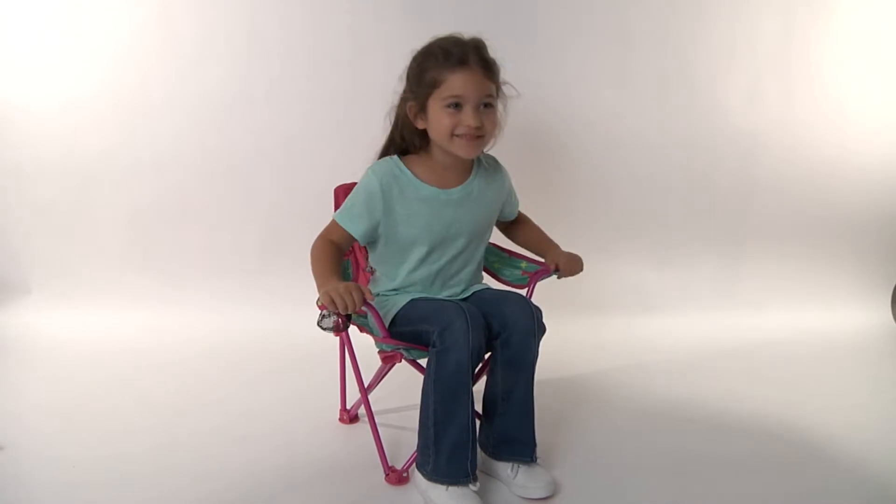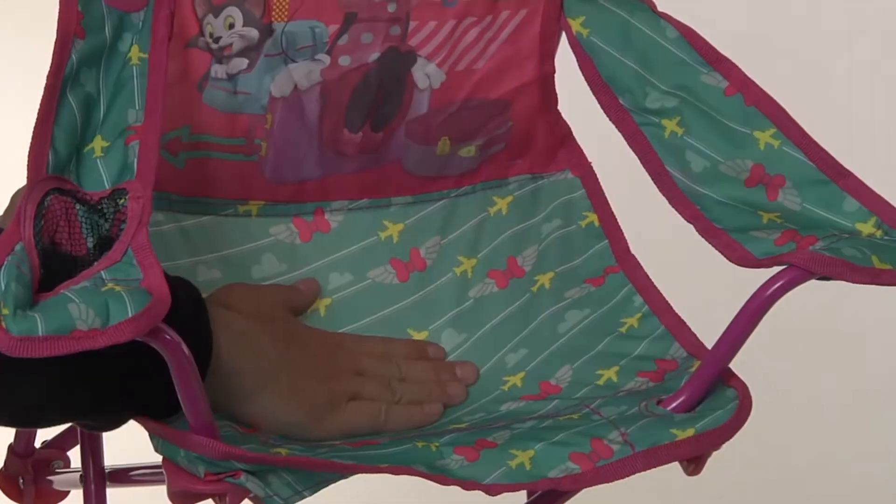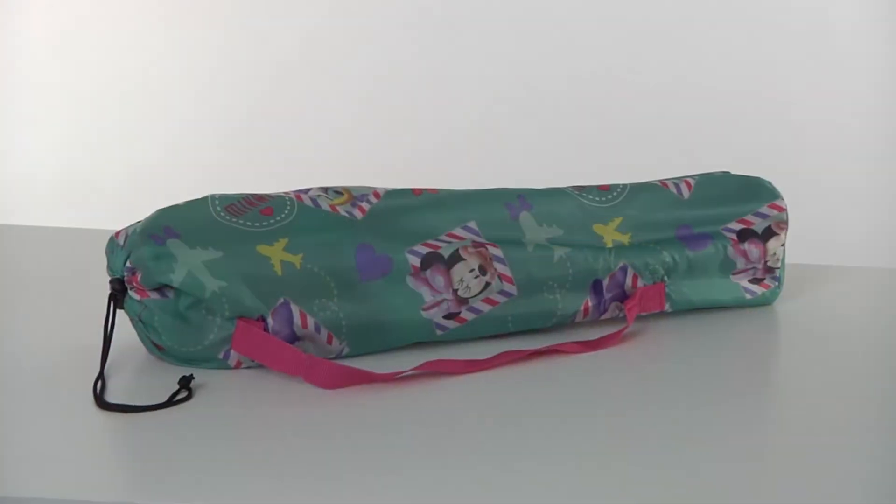The perfect size for your little one, the chair is 21½ inches in height. Comfortable and colorful material is covered with custom character graphics. And with the carry bag, the chair is easily stored and always ready to go.